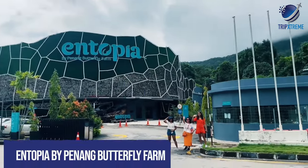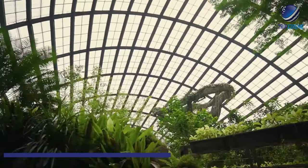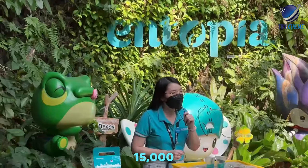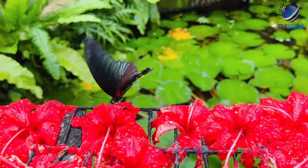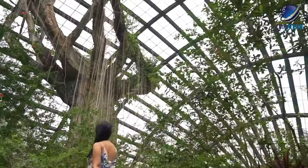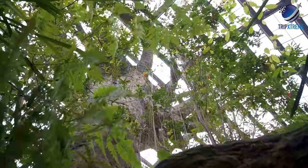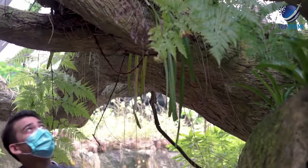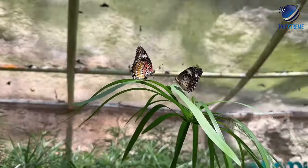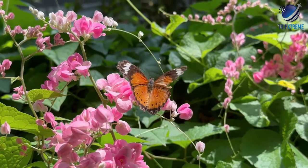At number 3, Entopia by Penang Butterfly Farm. Entopia is Penang's new butterfly farm, a massive glass conservatory where over 15,000 free-flying butterflies live among waterfalls, lush tropical greenery, and recreated natural features. Trails crisscross through the greenhouse, offering many chances to see butterflies in their natural element, including small caves, a wild garden, a backyard area, and more. Special events throughout the day allow visitors to interact with butterflies up close and learn about unique and rare species.